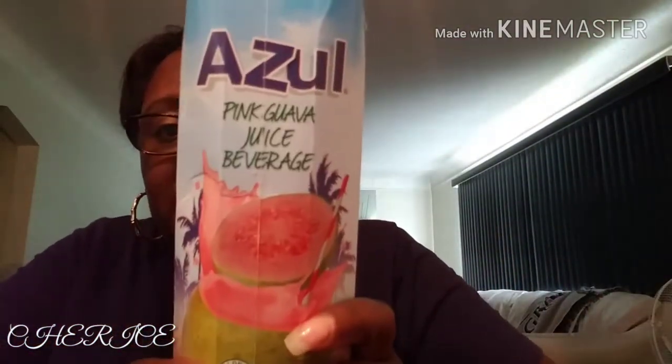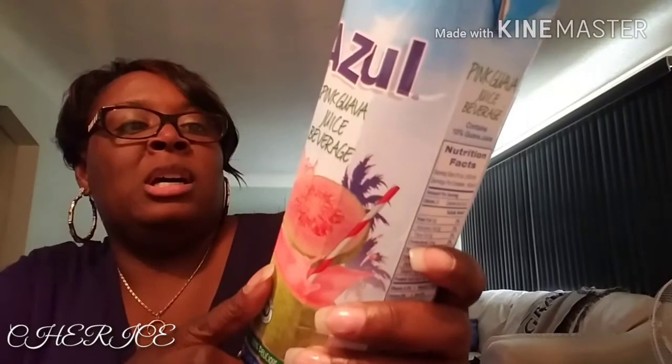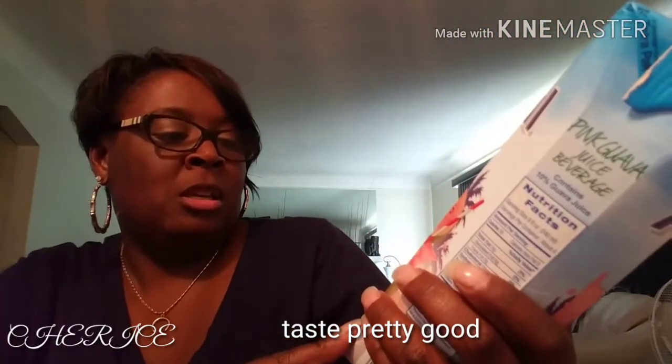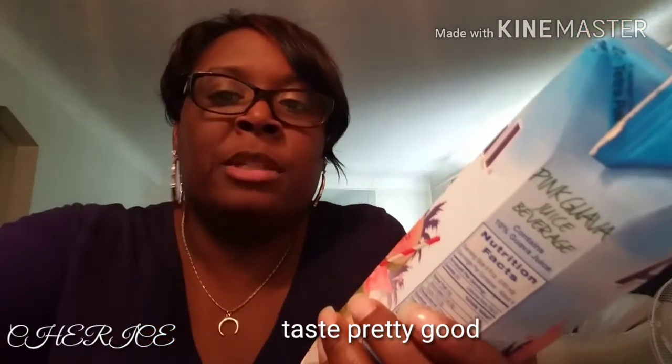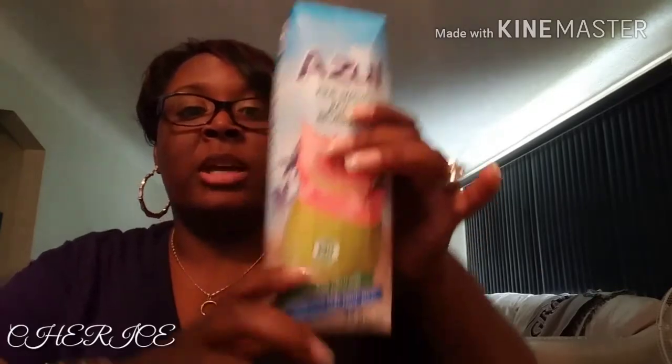If anybody tried this, let me know - this is the pink guava juice beverage. It says 100% delicious. I bought it just to give it a taste, but if anybody has tried this please leave a comment in the section below and let me know how it tastes.